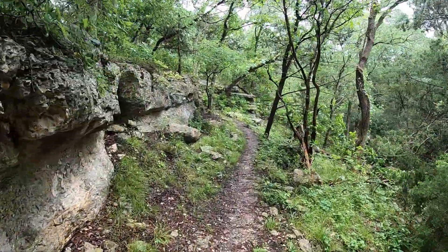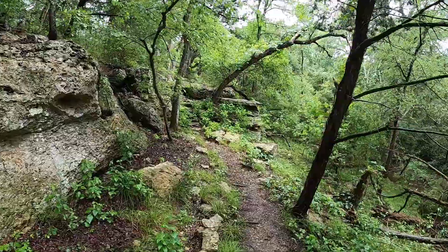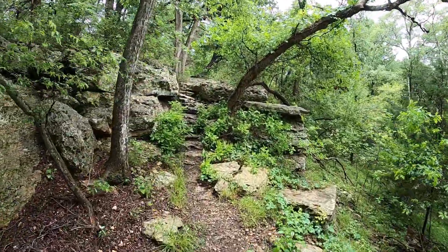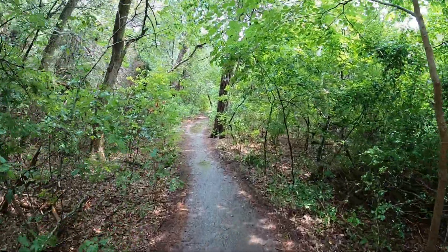Now we're on the Bluff Loop. It's really pleasant hiking through here so far — really enjoying this place. It appears that there's a lot packed into a relatively small park, with a really pleasant little stretch of trail.